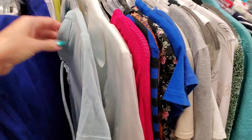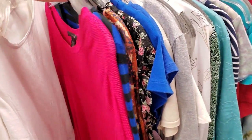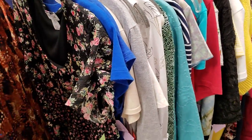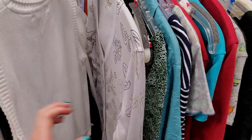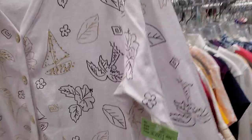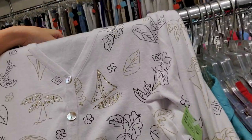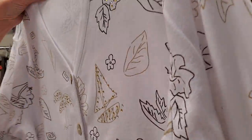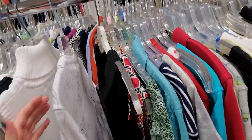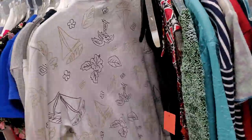Oh, that's a soft shirt. Look at this little cardigan — that's interesting. It has little tiny rhinestones on it too. That's neat. It's a petite though — the short sleeves would be too short.